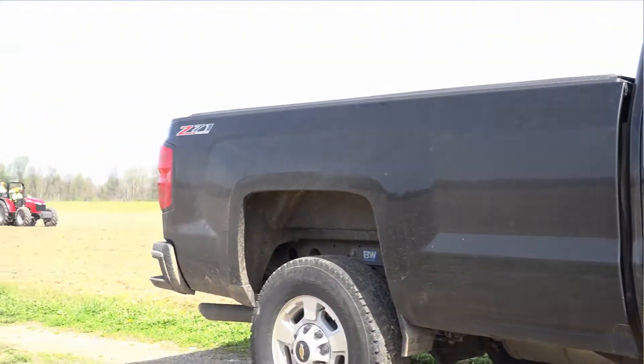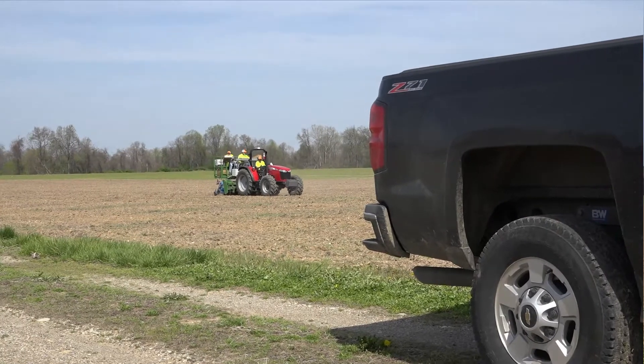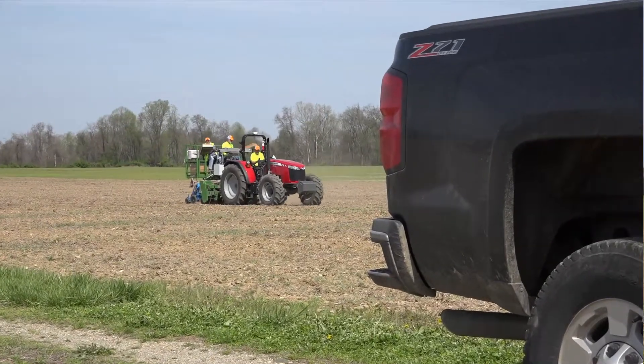We have some demo plots in here where we look at ears — we tear them apart, look at kernel size, kernel depth, cob color, things like that. But this is basically what we use for placement of products on our customers' farms across differing soil types and growing situations.